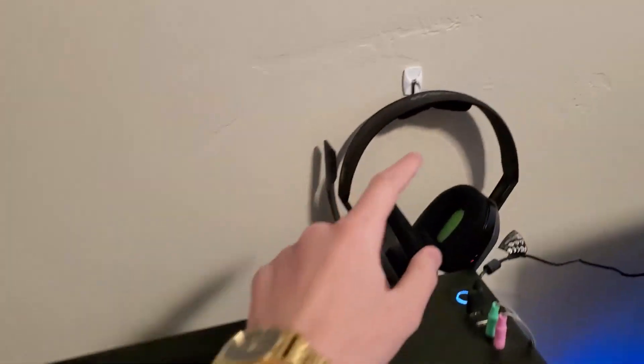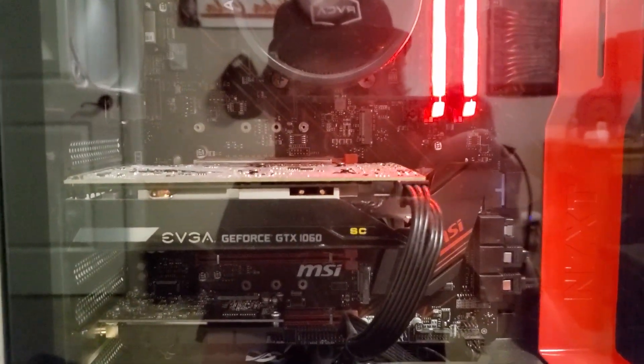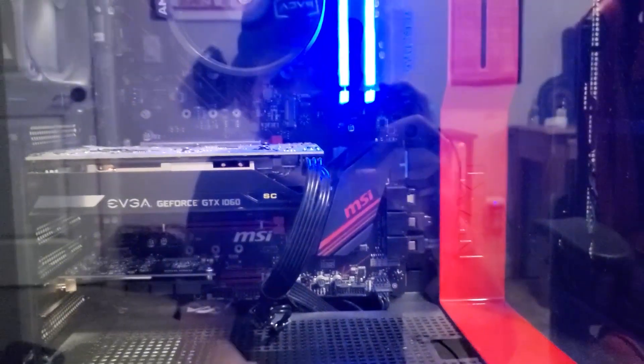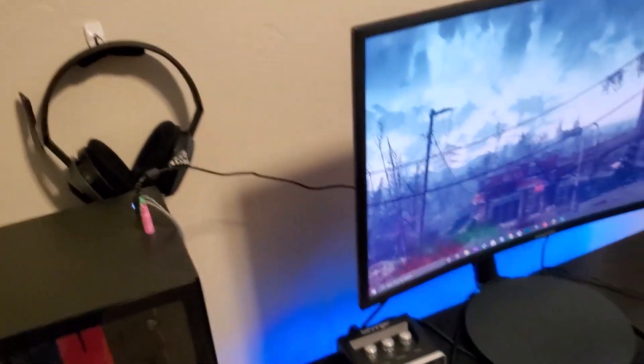Right here we have Astro 810s for the headset, and inside the PC we have 2x6GB gigabyte RGB RAM — 16GB in total. We have a Ryzen 5 2600X for the CPU and a EVGA GeForce GTX 1060 6GB. The GTX 1060 is by far the way to go.